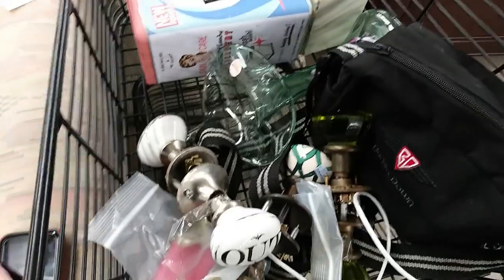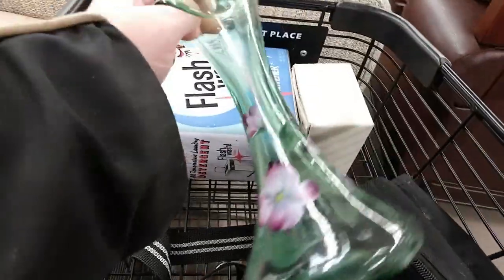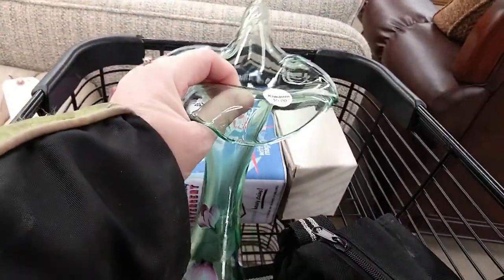I've only found a couple of things. I already showed you these. I originally thought it might be Fenton, I'm not entirely sure though.